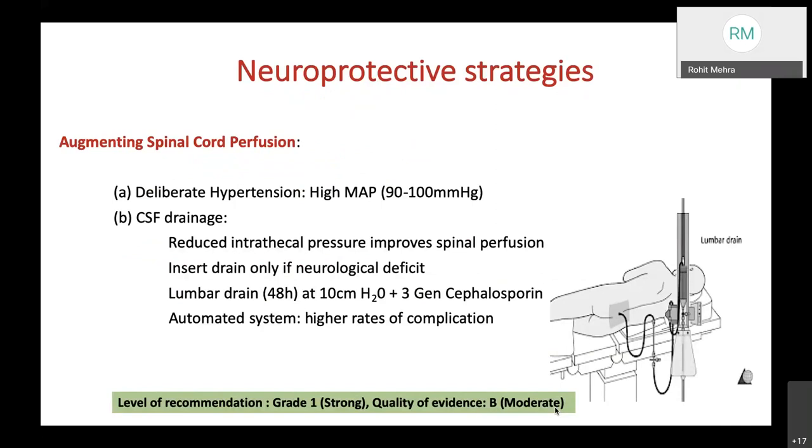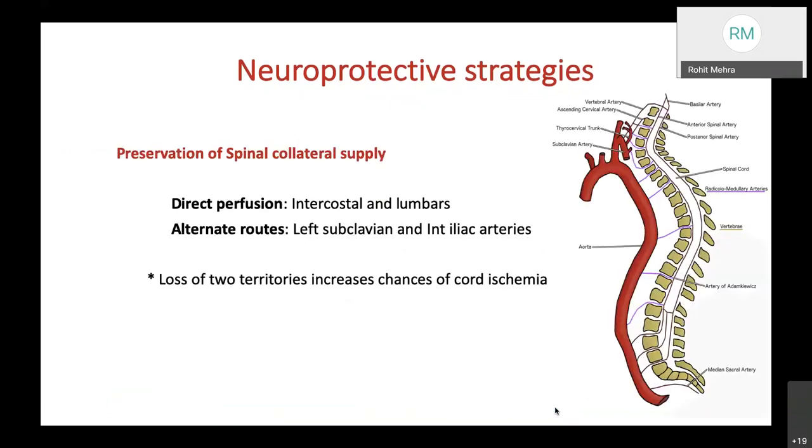Spinal cord perfusion can be augmented by deliberate hypertension with a MAP of 90–100 mmHg and CSF drainage. The recommendation for CSF drainage is strong with moderate quality of evidence; reduced intrathecal pressure improves spinal perfusion, and drain insertion is recommended only if neurological deficit is found postoperatively or anticipated aggressively pre-operatively. The lumbar drain should remain for 48 hours at a recommended pressure of 10 cmH₂O, and a third-generation cephalosporin should be given for good CSF accumulation. All efforts should be made to preserve the spinal collateral supply—direct perfusion by intercostals and lumbars, and alternate routes by the left subclavian and internal iliac arteries. Loss of any two territories increases the risk of cord ischemia.